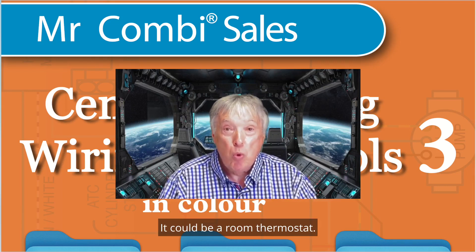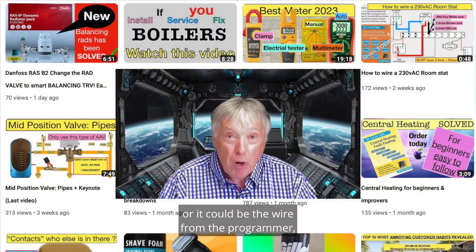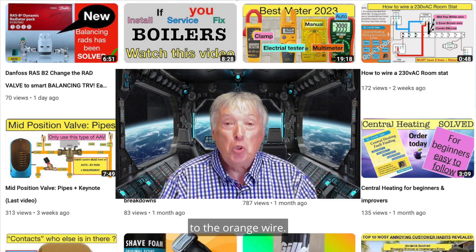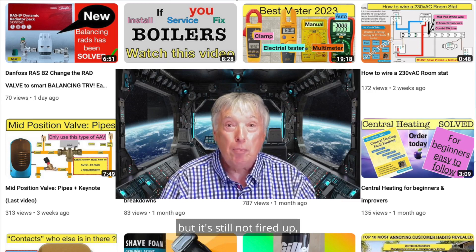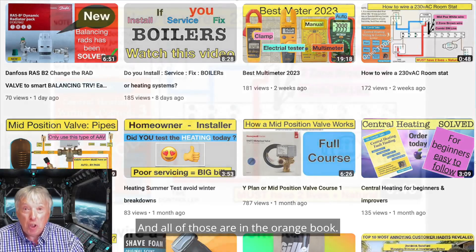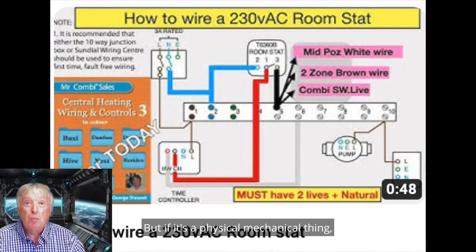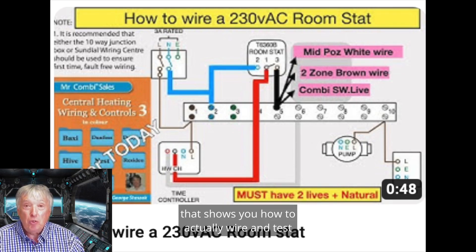If you haven't got 230 volts, the problem is one of those components — it could be a room thermostat, the wire from the room thermostat to the junction box, or the wire from the programmer to the room stat to the orange wire. If you have voltage at the orange wire but it still hasn't fired up, the fault is the wire down to the boiler or the boiler itself. All of these are covered in the orange wiring and controls book, and the yellow book for mechanical faults — plus the blue and orange apps.